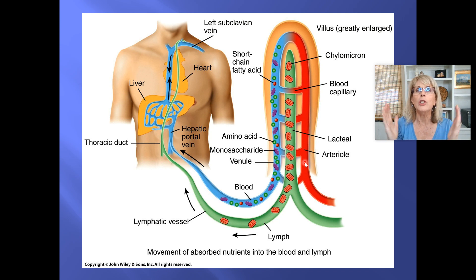When you absorb nutrients from whatever it is that you ate, the carbohydrates and the amino acids are going to be placed into the capillary bed at the villus. And all of those villi capillary beds are going to gather up all of their blood and put it into this blood vessel — the hepatic portal vein. And that's going to go into the liver, giving the liver first dibs on any amino acid or sugar molecule that you just absorbed from your meal.